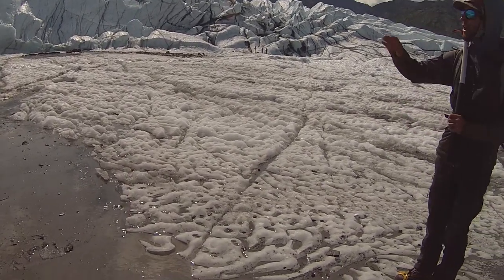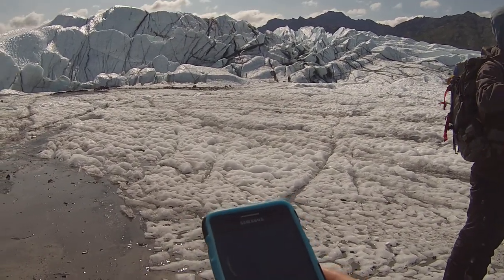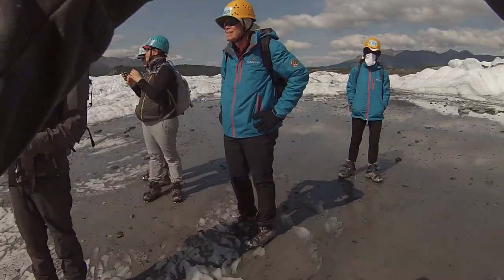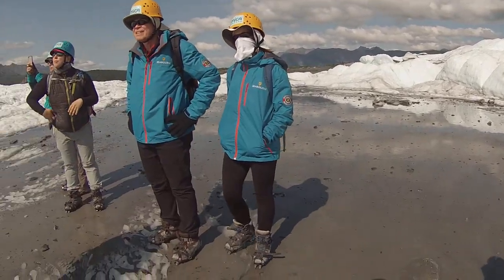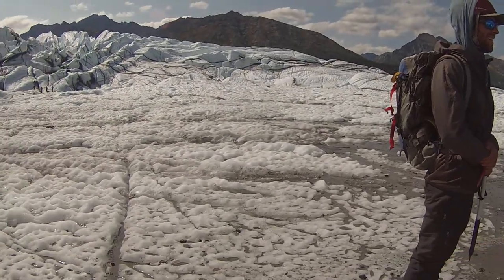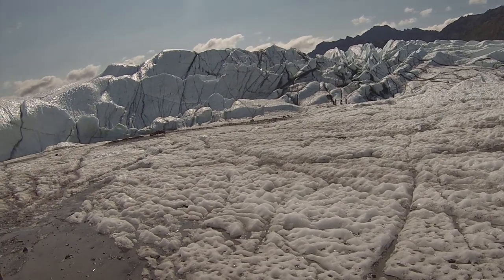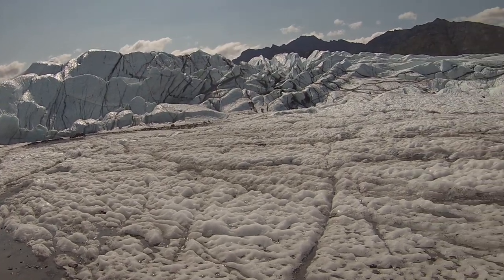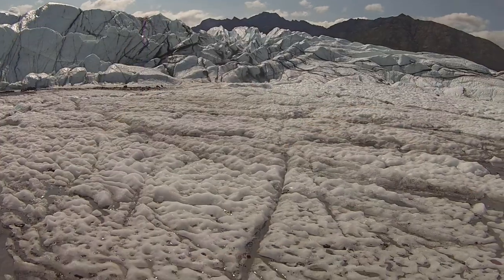Why do you guys reckon it's so jagged like this? We've been walking around the glacier this whole time and it's been pretty mellow — a little rolling hills, but here it gets really violent, pretty dramatic. Deep underneath this is all just bedrock.